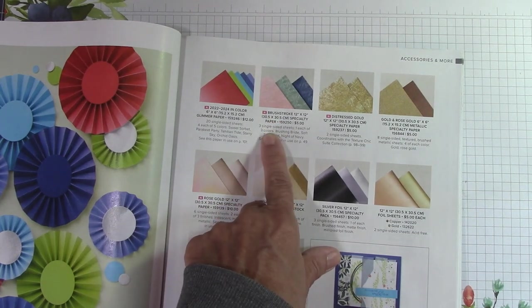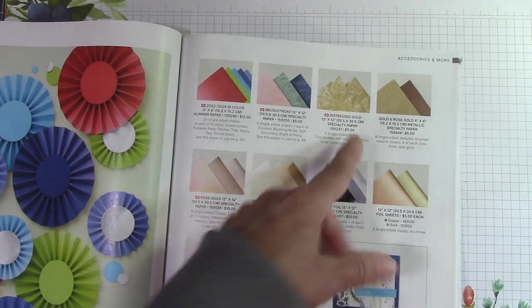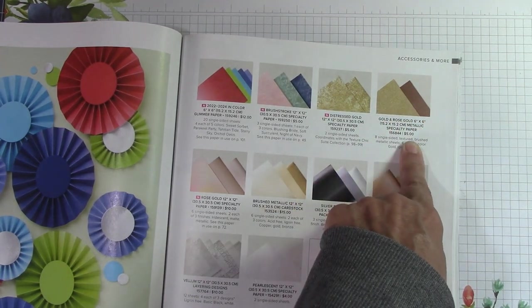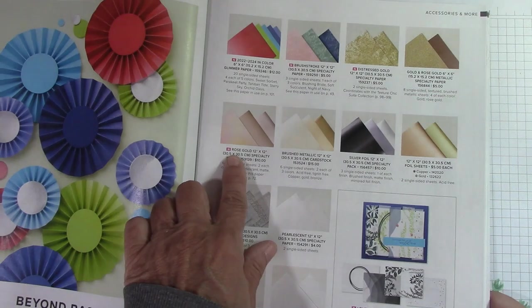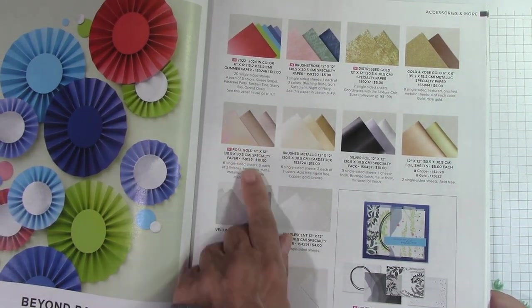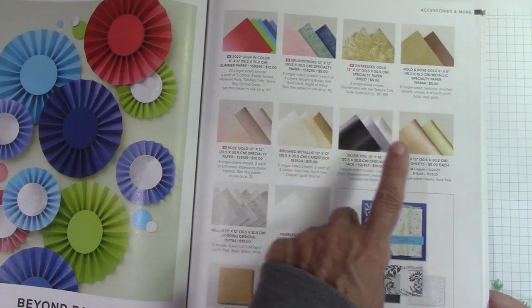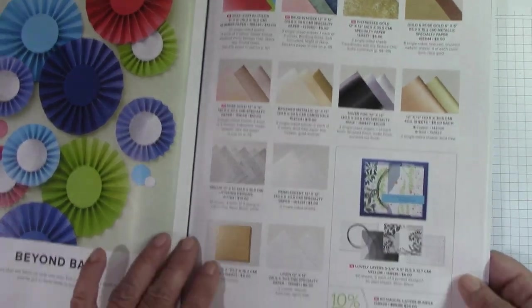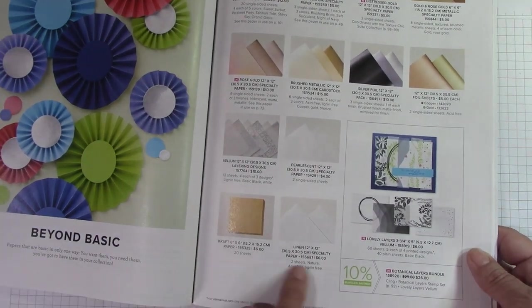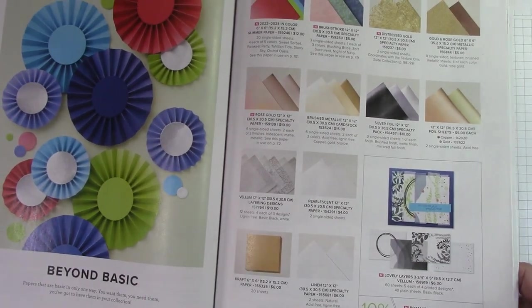This is the brush stroke paper — that is so cool. This is the distress gold paper that came in that other suite. These are all new. Golden Rose Metallic specialty paper, rose gold specialty paper — there are three shades of rose gold right here. We have the brushed metallic, the silver, and then the foil sheets — we've got you set. Here's some layering vellum with pearlescence. There's some craft paper and linen right here — a lot of different papers to have fun with.